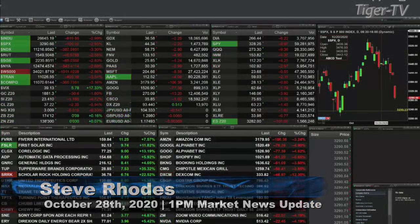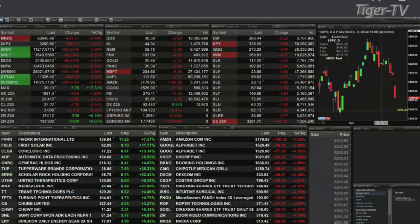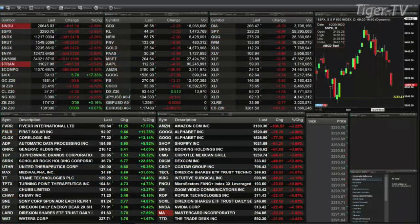Currently got all the indices trading to the downside by a significant amount — three percent plus in some instances. The Dow is off just about three percent, that's 817 points to the downside. S&P about 100 points, that's three percent to the downside. NDX a little over three percent, 382 points. So let's get right into it.